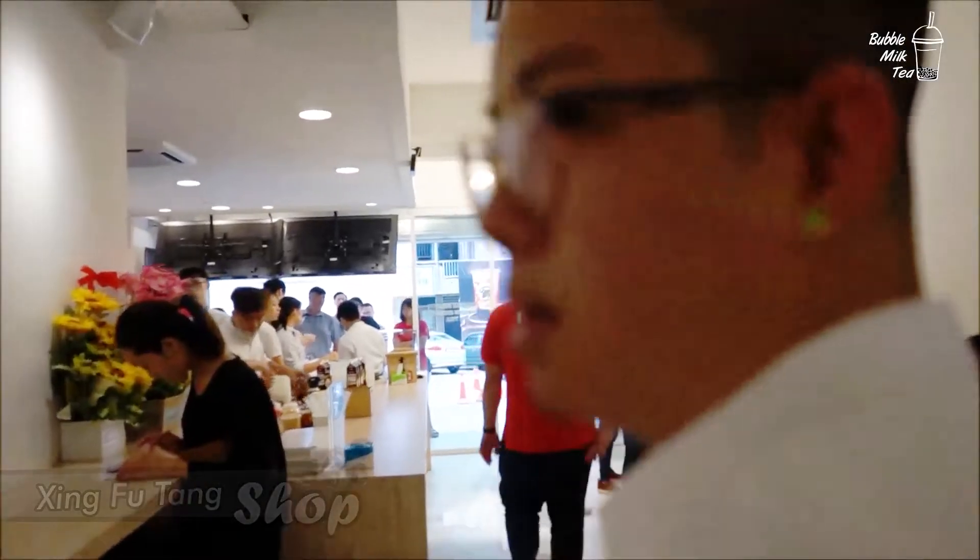If everywhere else is packed and you really want boba milk tea, then come here. But if you're gonna make it number one, I probably would not. But you know, some people might like it, some people don't. Next stop.